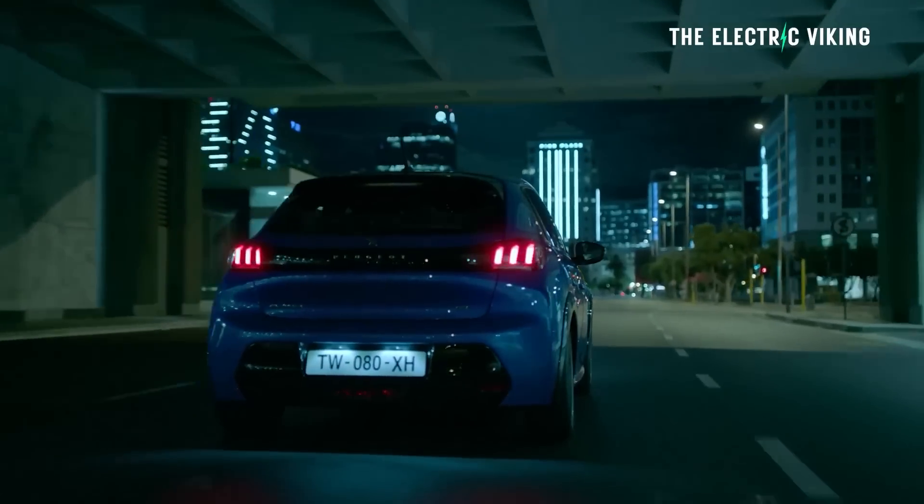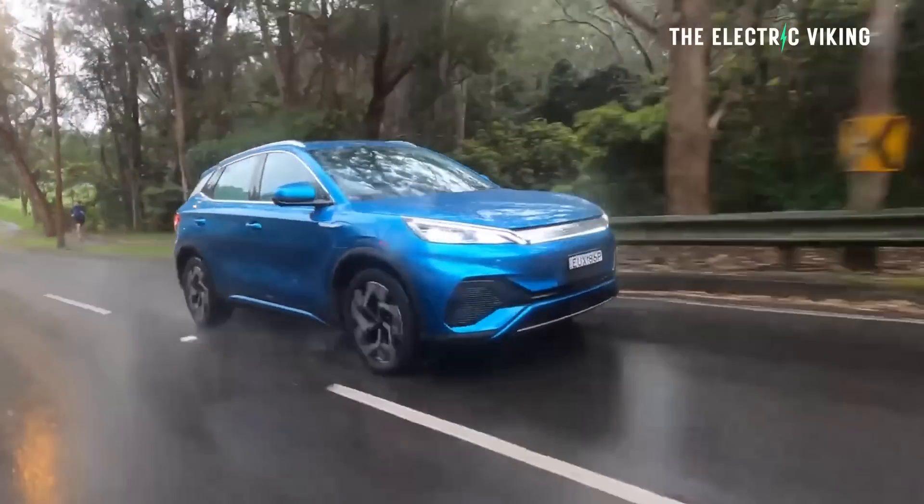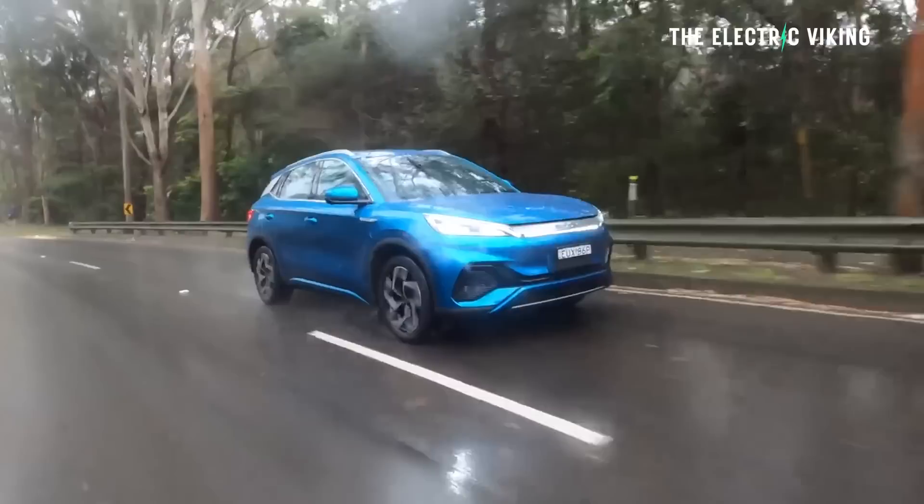Let's also look at the new Peugeot E-2008 electric small crossover, which is coming to rival the BYD Atto 3. Hello, my friends and welcome to the channel. I'm the Electric Viking. My name is Sam Evans, coming to you from Melbourne in Australia. Thank you for tuning in.